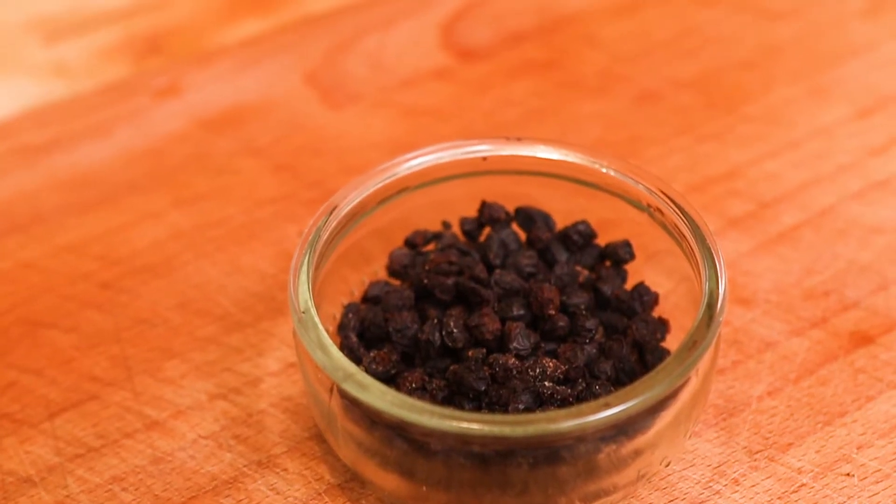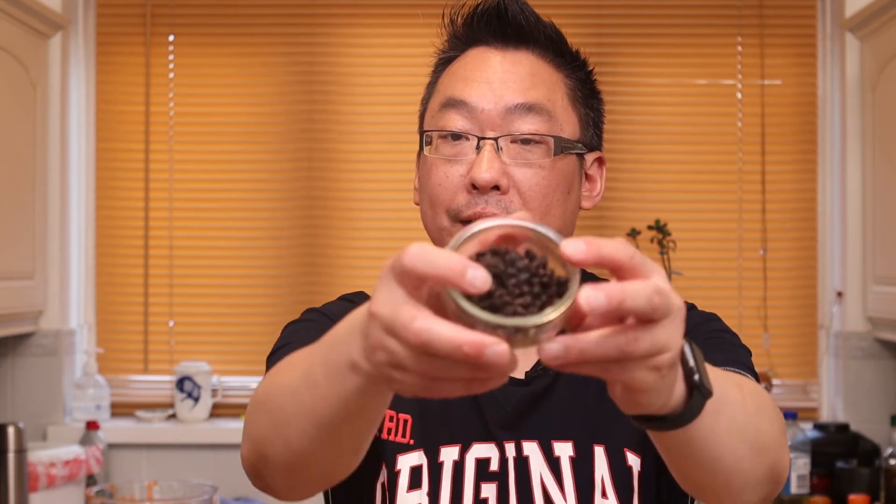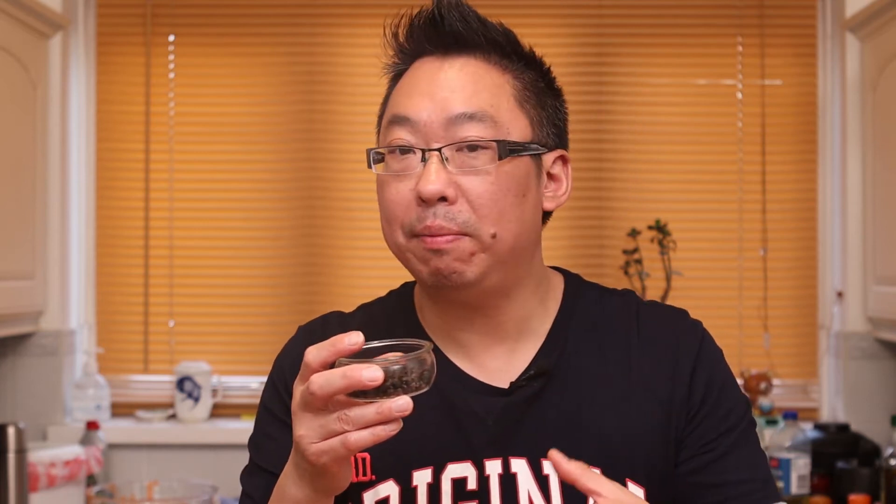Without further ado, number one on my list of Chinese based ingredients is black beans. Not to be confused with actual black beans, which are beans that are black — these are fermented soybeans. It's a big difference, and people tend to get confused. If you check these out, the easy way to tell is the smell. There's nothing like it — they smell so amazingly fragrant.